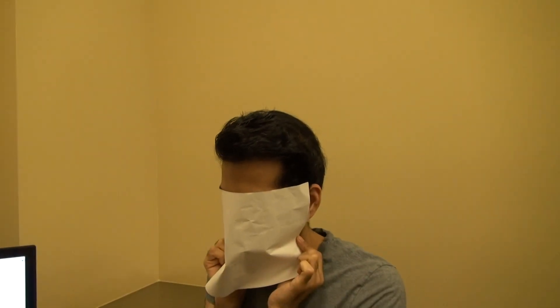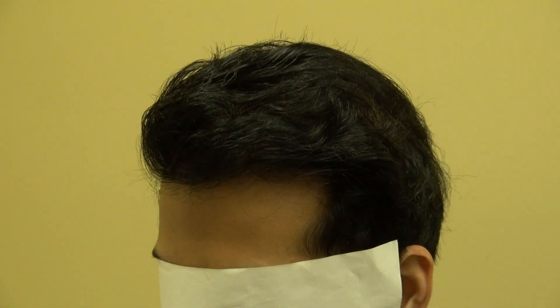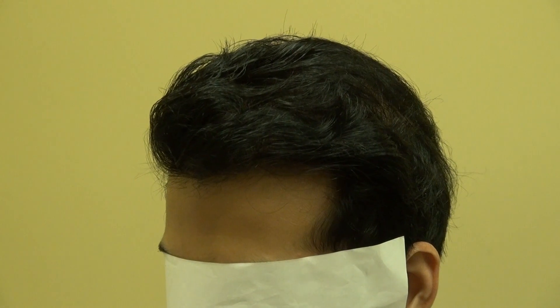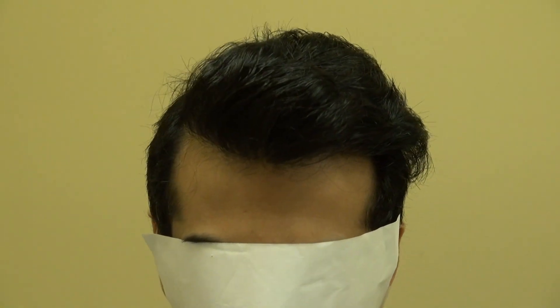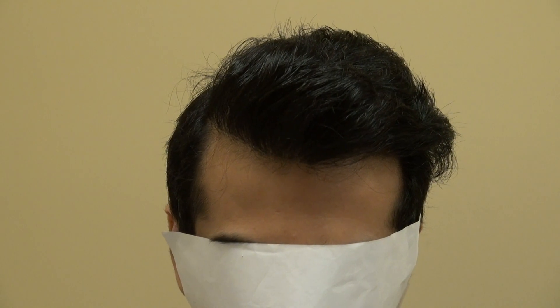And look at that. Go ahead and look straight at me. Perfect. And this is the Art of Hair Transplant Restoration Surgery Result.